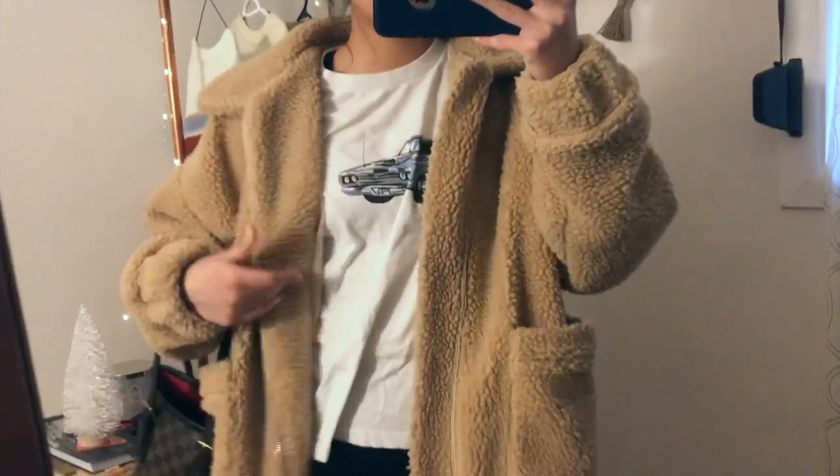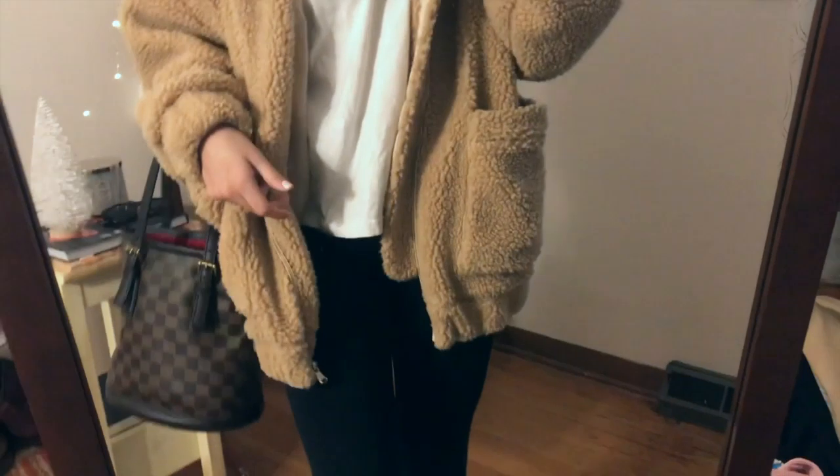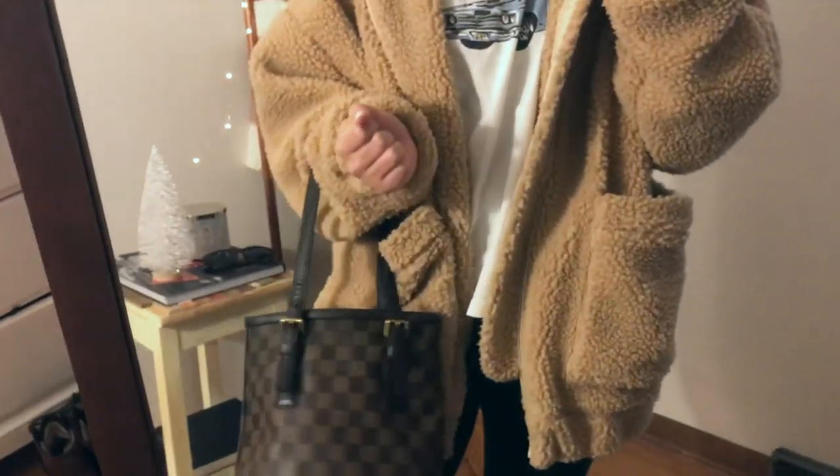So this is the second outfit. This outfit is very casual. I just have on this teddy oversized coat with this brand new Melville top underneath. And then I'm just wearing leggings, and I would just pair it with this purse.